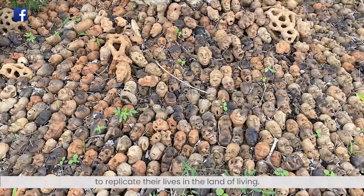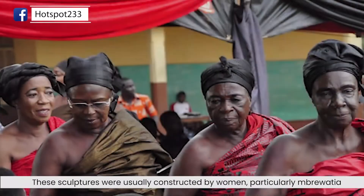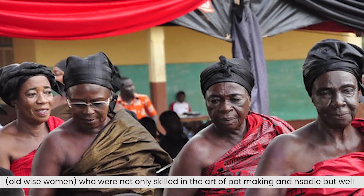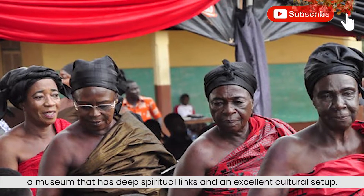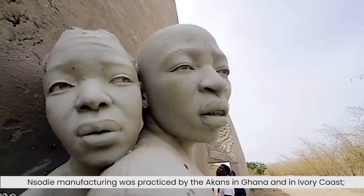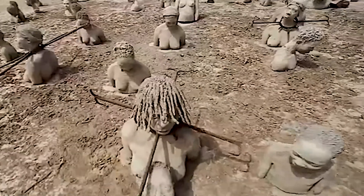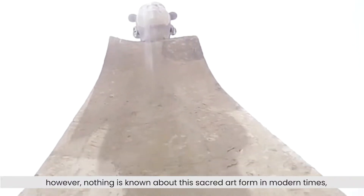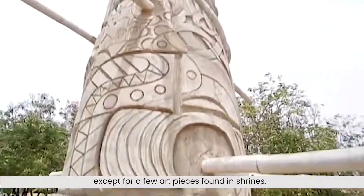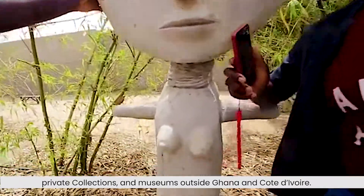To replicate lives lived in the land of the living, the sculptures were usually constructed by women, particularly Imriwatia — old wise women — who were not only skilled in the arts of pot-making and Insodier, but also well-versed in funeral rites and rites of passage customs. Insodier manufacturing was practiced by the Akans in Ghana and Ivory Coast. However, nothing is known about this sacred art form in modern times, except for a few art pieces found in shrines, private collections and museums outside Ghana and Côte d'Ivoire.